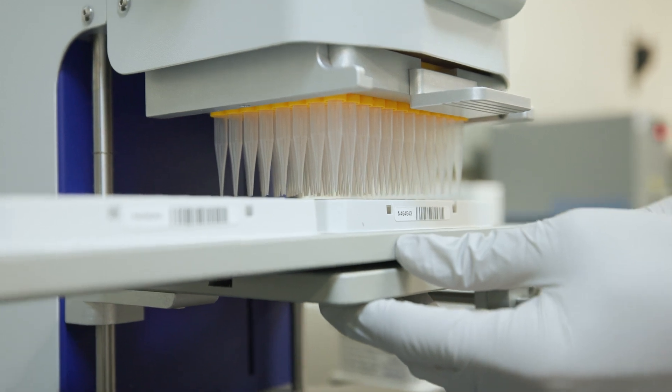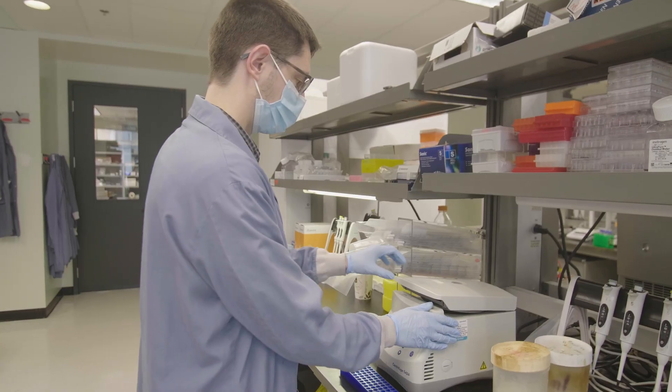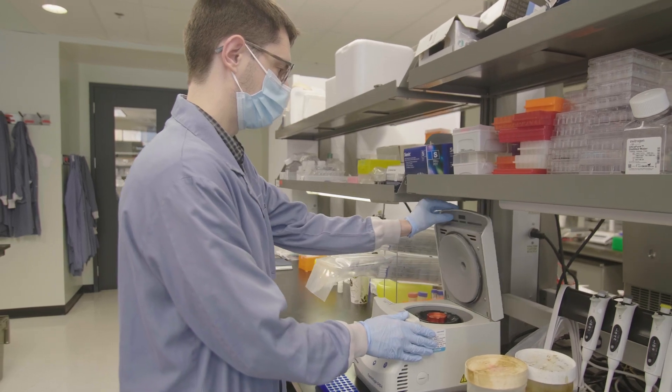There are so many technologies at a scientist's fingertips. The hard part is choosing the right technology for the right application. We've looked very closely at targeted panels, whole genome sequencing, and methylation profiling. They all have their strengths, and the greatest strength is putting them all together into a multi-omic test.